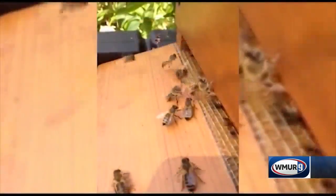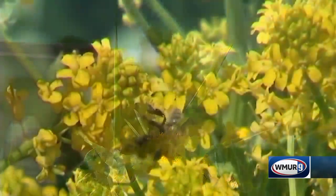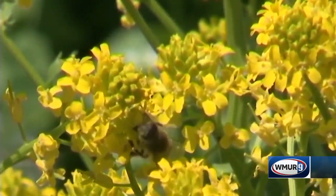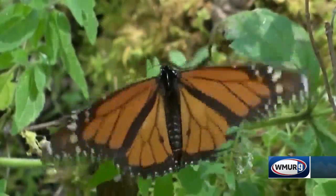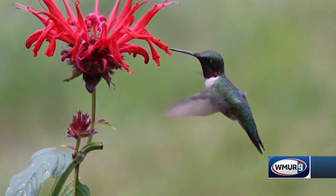Is color important? Very much so. Bees, for instance, will really be attracted to yellow and white flowers, as well as ultraviolet. Butterflies go for reds, as do hummingbirds. So you want to keep color in mind.